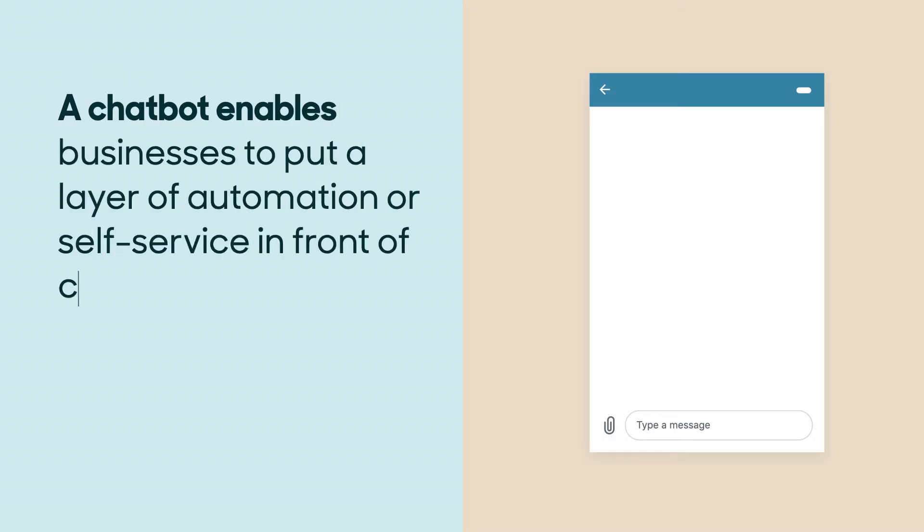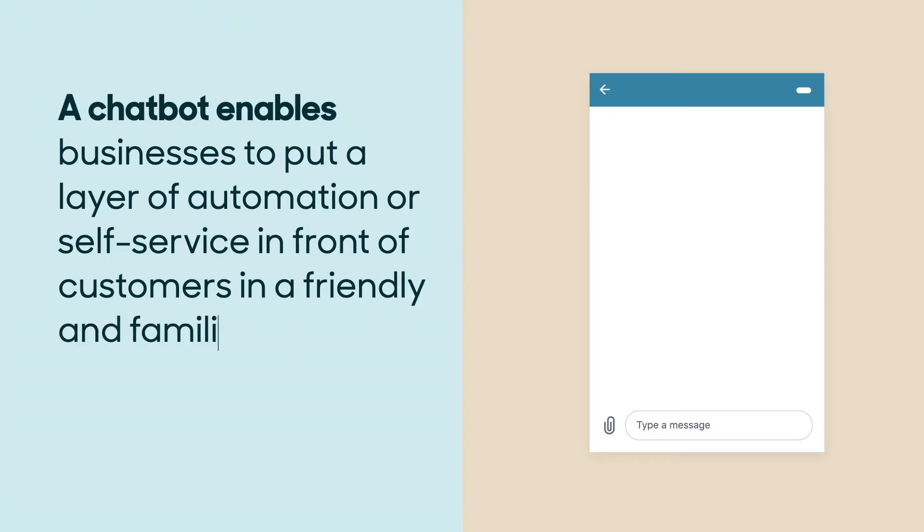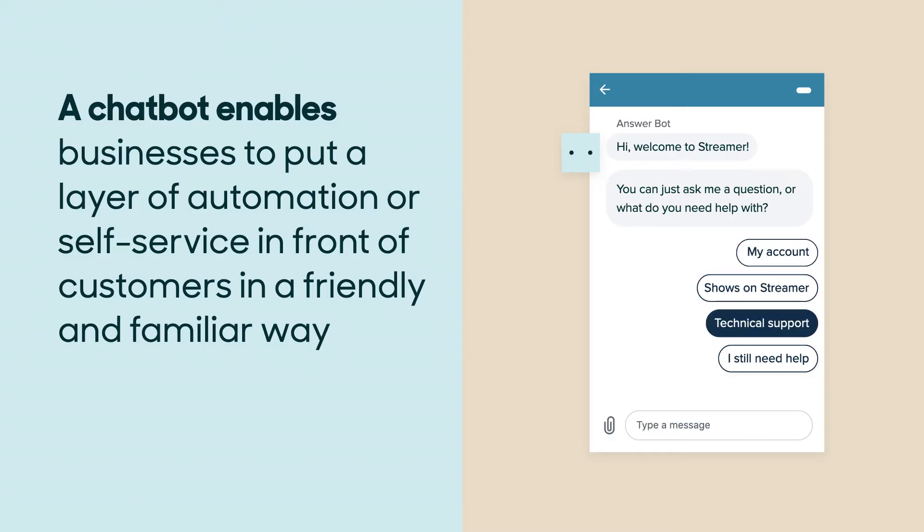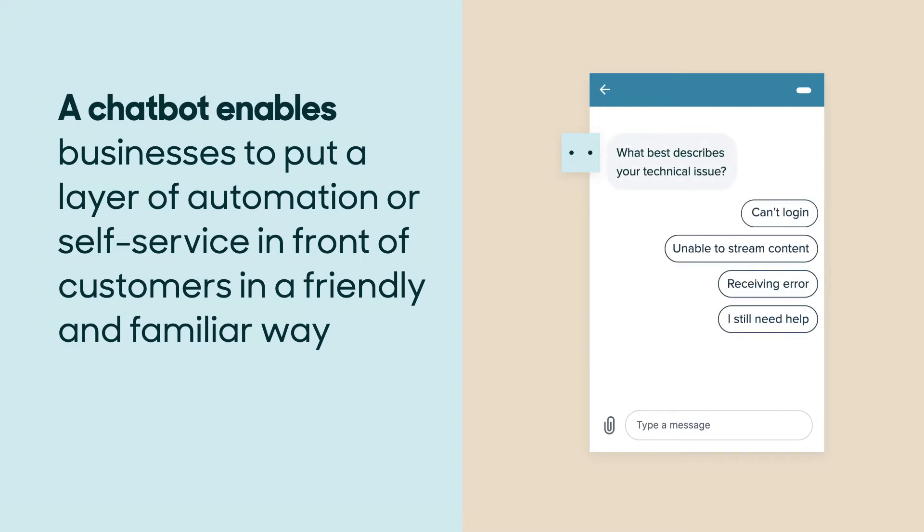But first, what is a chatbot? A chatbot enables businesses to put a layer of automation or self-service in front of customers in a friendly and familiar way. With companies increasingly adding messaging channels to provide faster resolutions and always-on support, bots have quickly become a key component of any messaging strategy.